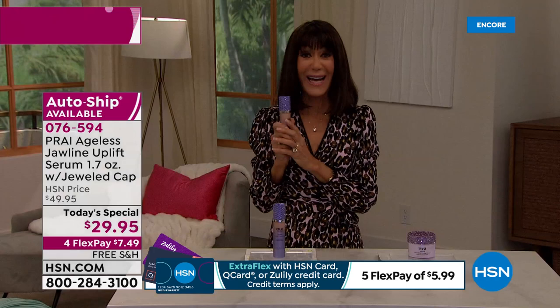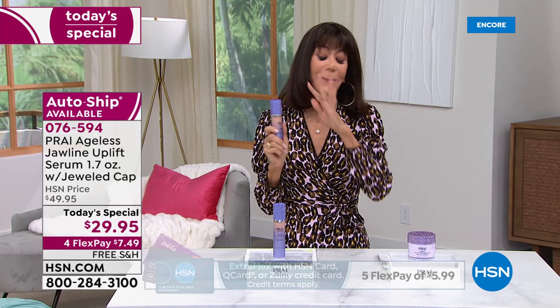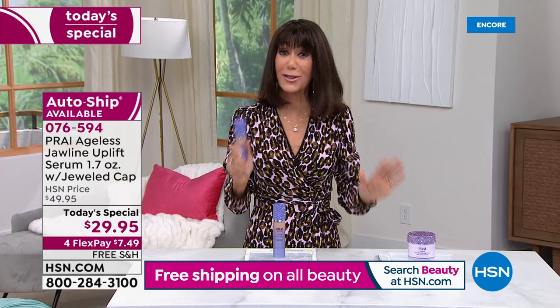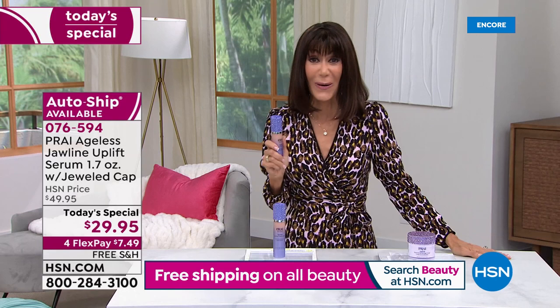Your price today. I love that we talk about the four FlexPay — $7.99 on any credit card, debit card, PayPal, even Apple Pay. If you have your HSN card, only $5.99. We have a lot to talk about, and we want to hear from you streaming live on Facebook — come on in and share all of your thoughts and comments.